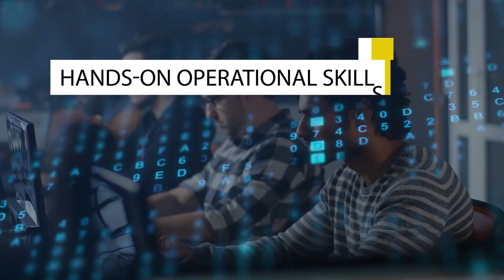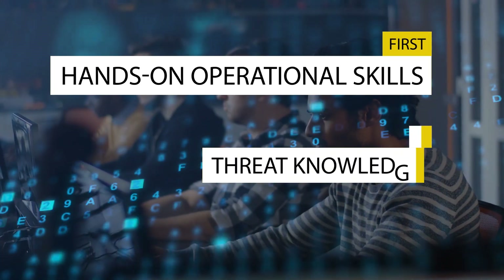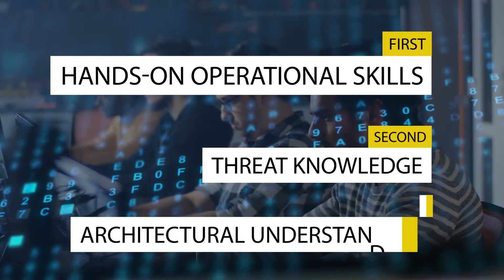This distribution isn't random — it perfectly mirrors what employers are looking for in 2025: operational skills first, threat knowledge second, and architectural understanding third.